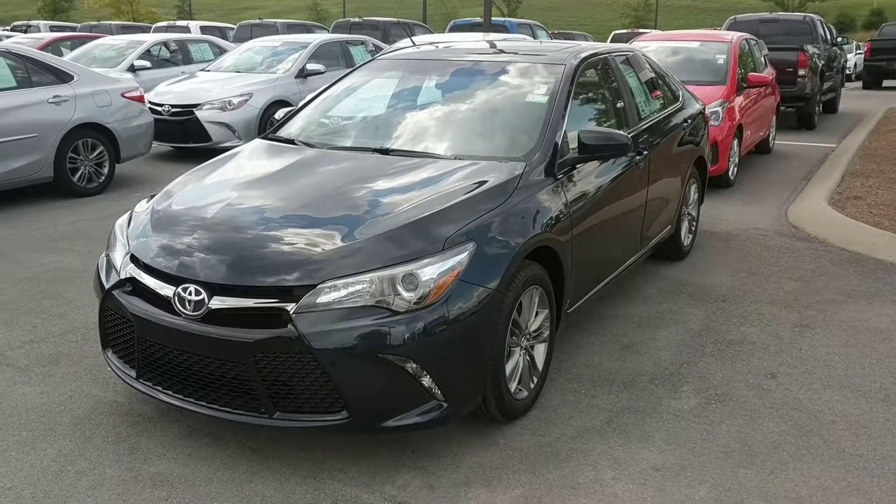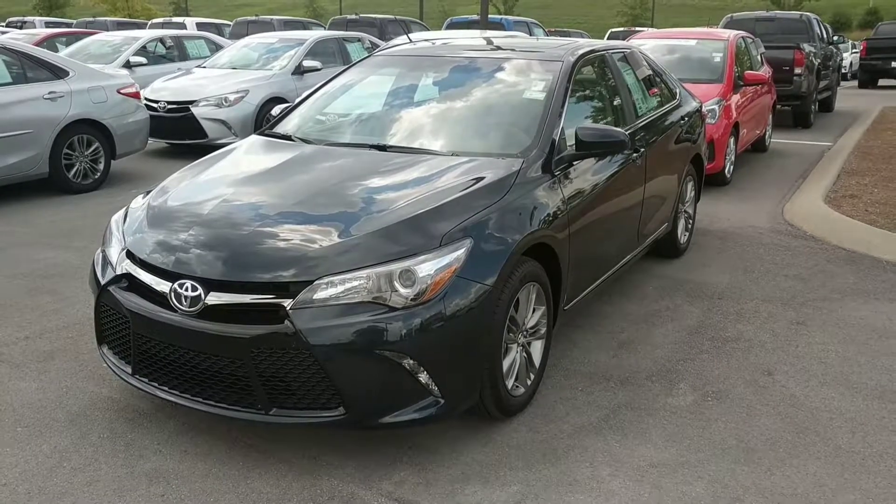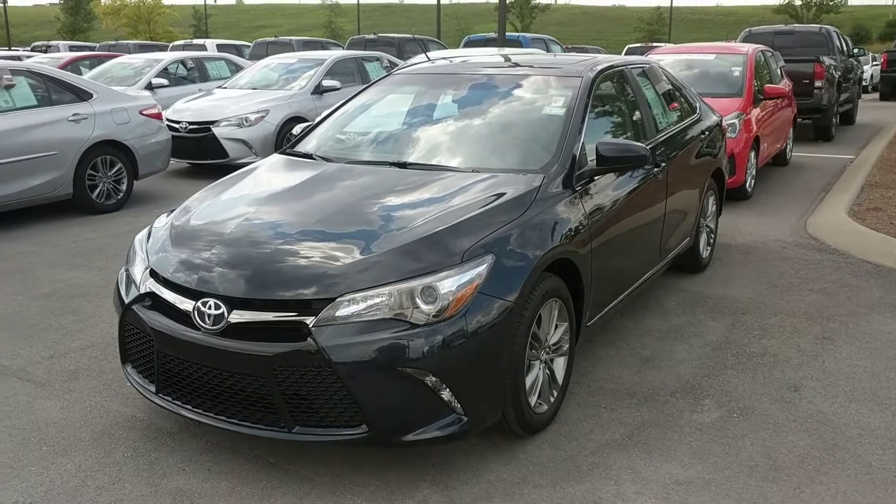Hello, this is Matt Burrow with Toyota of Murfreesboro, home of the True Lifetime Warranty. Today we're checking out the 2017 Camry SE with sunroof and navigation.